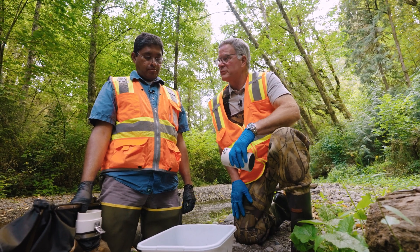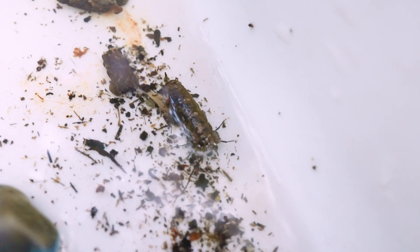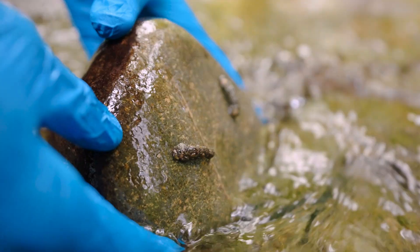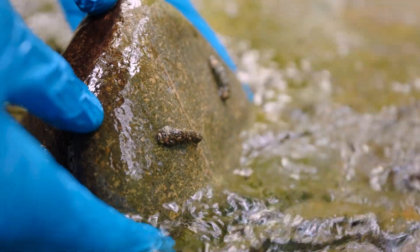Stream temperature is also really important to salmon, isn't it? Seeing caddisflies in the stream is a really good indicator for us to know that overall the stream temperature is good enough to support caddisflies.